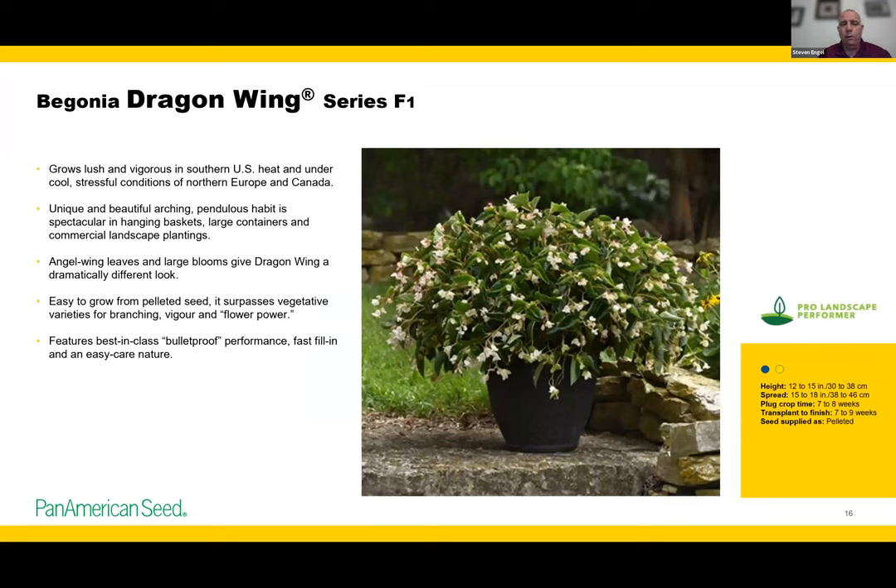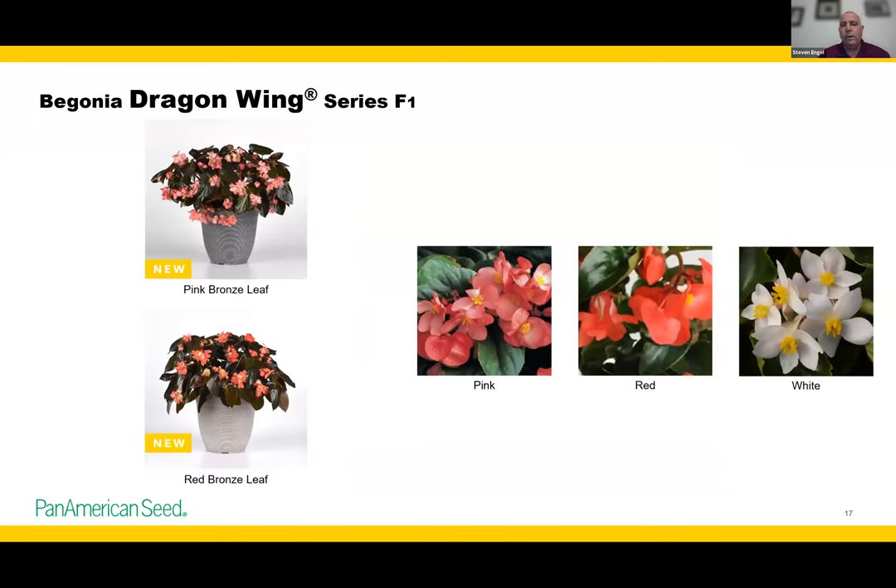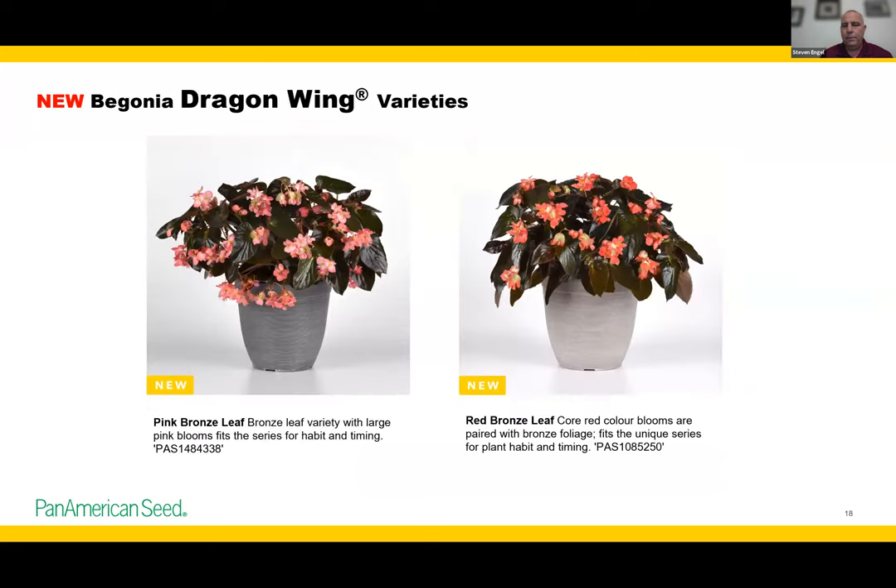Everybody knows Dragon Wing — it's been a great series for 25-plus years. Last year we added the white, and this year I'm excited to have two new Dragon Wing introductions: our first two bronze leaf Dragon Wings — a Pink and a Red Bronze Leaf. Timing and habit match the Dragon Wing series well, with a slightly flatter habit like the white but still very cohesive as a series. Dragon Wing is not day-length neutral like Baby Wing, so it needs a longer day length to bloom, but it works great for hanging baskets or containers.